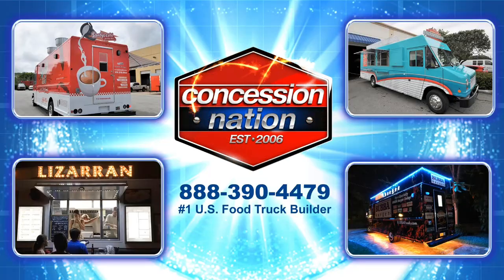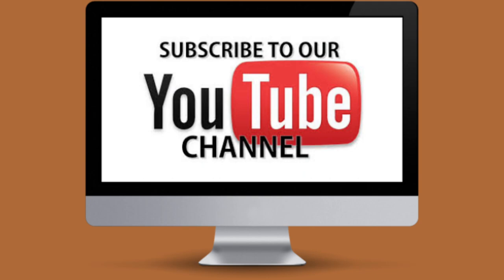If you want a trailer like this, call us today, and don't forget to like and subscribe.